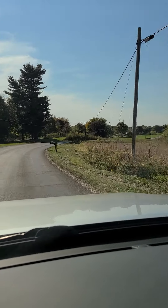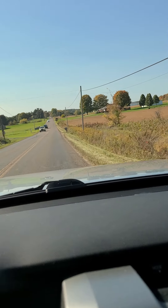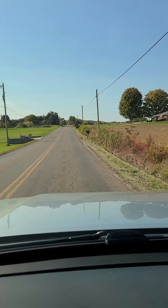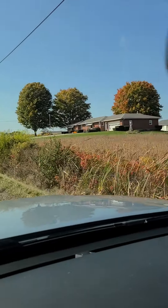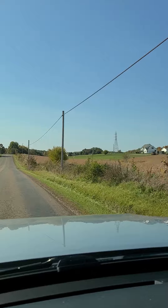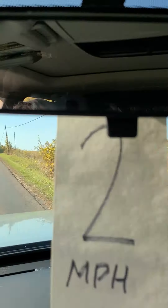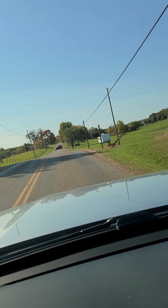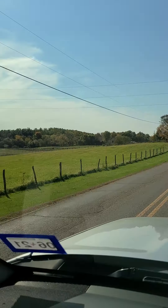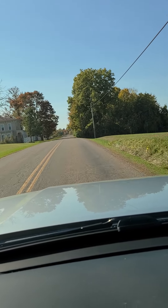I'm gonna do a quick video of the road that takes us down to the RV park that we're staying in. I'm trying to do this while I'm driving — I'm not very good at it — but this is just a beautiful country road. I'll be getting on gravel here shortly and there's just cool houses and farms, and the trees are turning colors. It's just beautiful out here and I just wanted to give you a little taste of what we're living in right now.